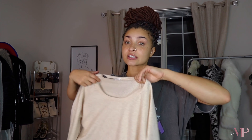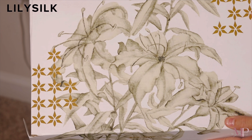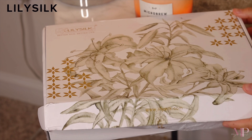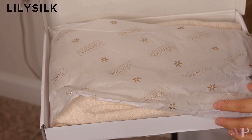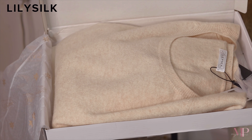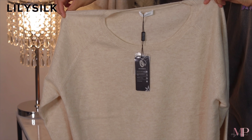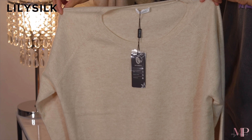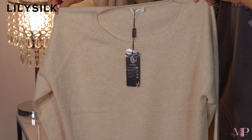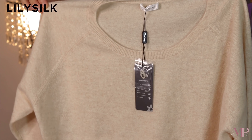Shout out Lily Silk for this beautiful sweater. I'm going to give you guys more details right now. Lily Silk is an online shop where you can find all kinds of quality silk products such as blouses, pajamas, pillowcases, bedding sheets, and more. You guys always ask about my pajama sets that I wear in my videos - that's also from Lily Silk. I love Lily Silk because it's a very environmentally friendly brand.